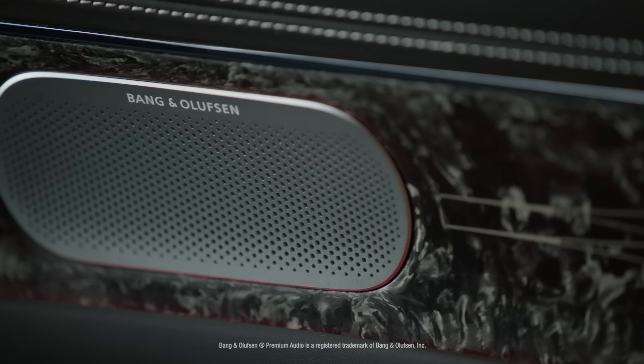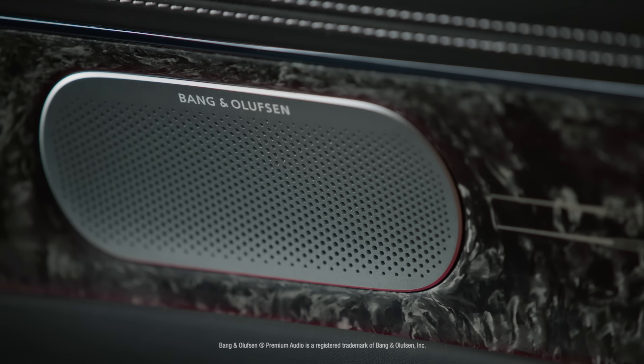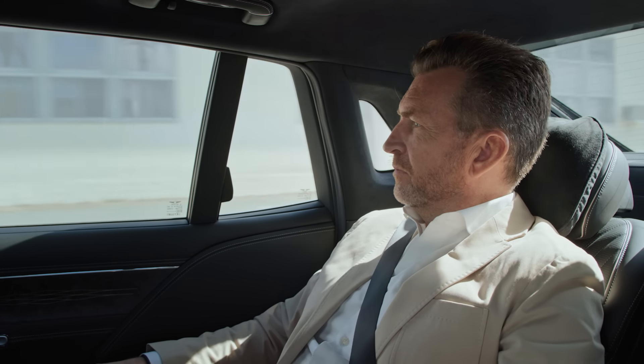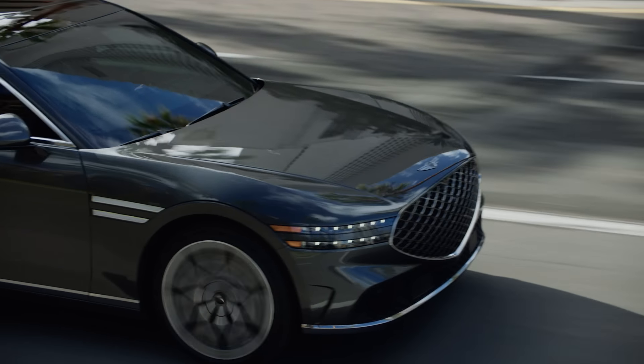And finally, you can enjoy the Bang & Olufsen virtual venue surround system. The audio can be as large as a symphony hall or as small as your living room — and this is better than my living room, by the way.